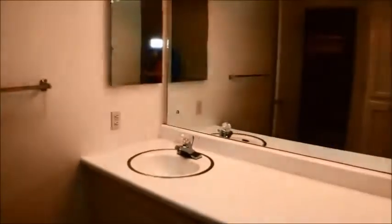The guest bath has a shower, clean white tiles, a newer door, and a lot of vanity space.